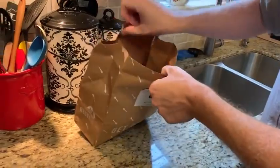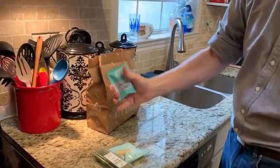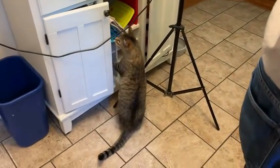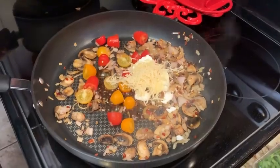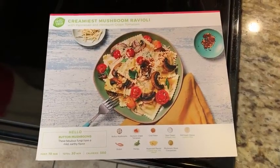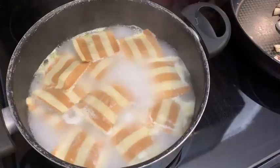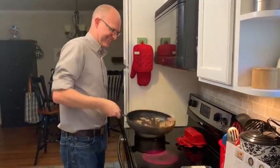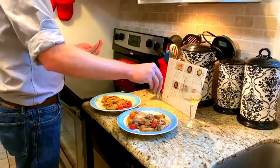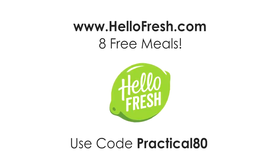This episode is sponsored by HelloFresh — America's most popular meal kit. HelloFresh makes it fun to cook and eat dinner together without the chore of planning meals and shopping for groceries. The recipes are delicious and always include seasonal ingredients. HelloFresh comes right to your doorstep with fresh, pre-measured ingredients and easy-to-follow recipe cards. It's flexible, so you can add extra meals, side items, or desserts to your order. The price starts at $5.66 per serving. HelloFresh is giving 8 free meals to fans of the channel who visit HelloFresh.com and enter code Practical80 at checkout — that's $80 off your first month. Click the link in the description and use code Practical80 at checkout. Thank you for watching, and let me know what you think.